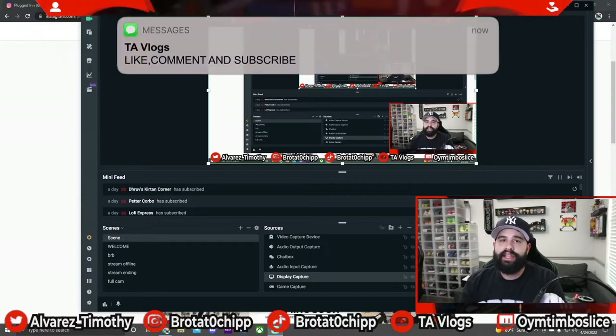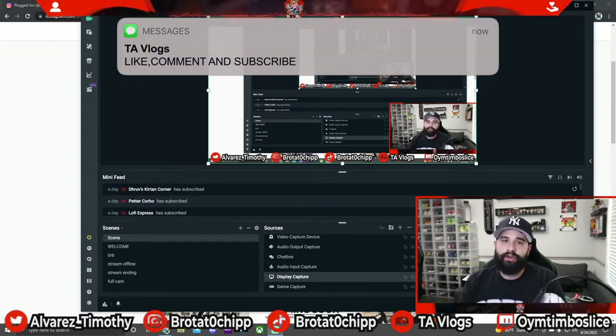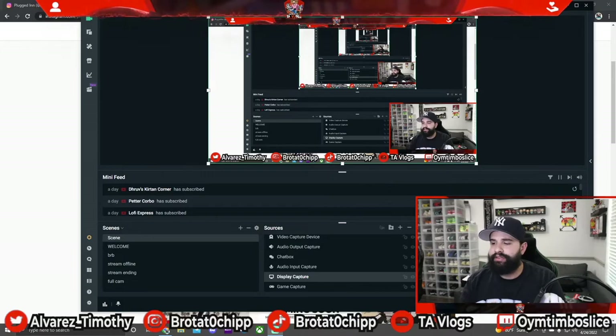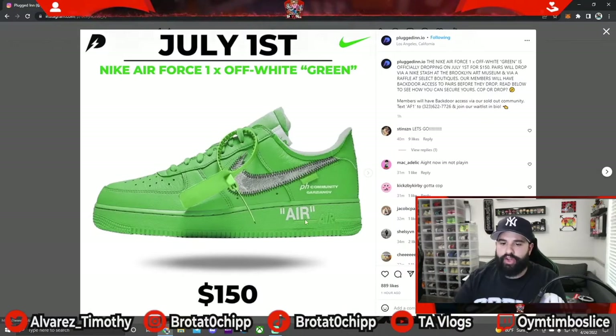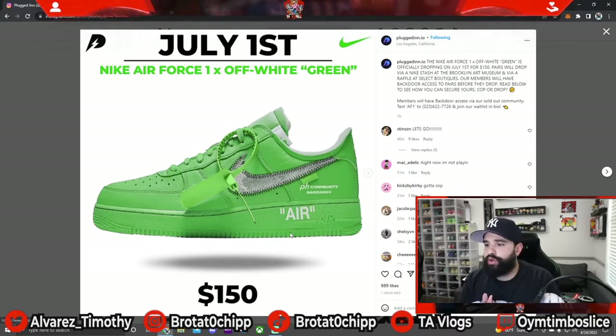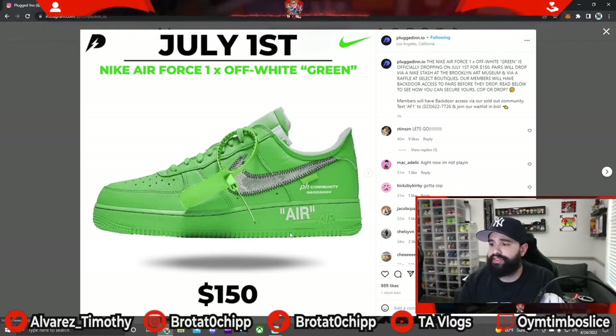As you can see by the thumbnail and the title, we got some newly leaked information regarding the Off-White Green Air Force One. We saw some leaked images a couple months back and were thinking it was maybe a one-of-one sample, but we just got news that this Green Off-White Air Force One is dropping July 1st for a retail price of $150.